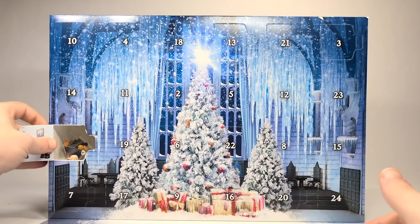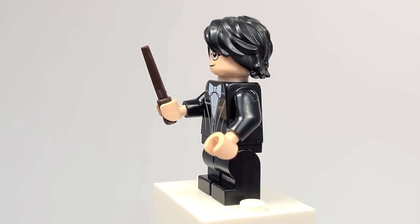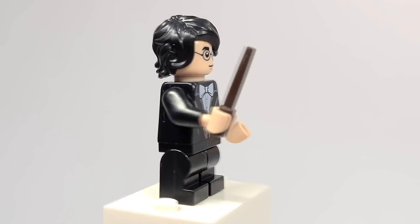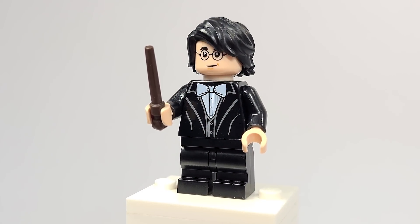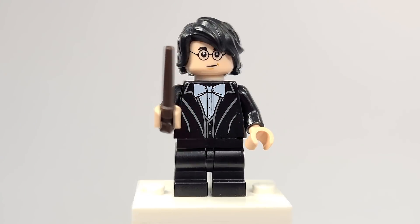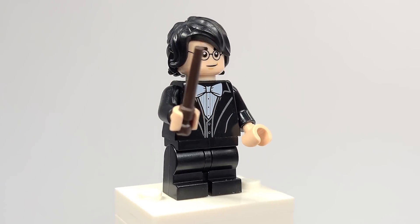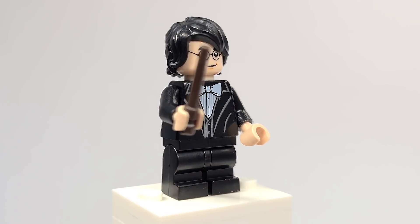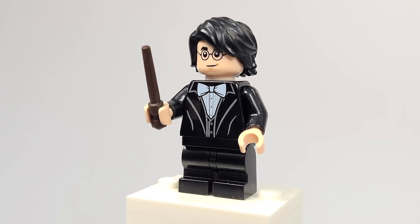So number one, we of course have Harry here in his Yule Ball outfit. This is the exact same figure from the Clock Tower from the year before. I just wish that it was a variant at least — when they're sitting down with the twins, both Ron and Harry have their blazers off. I'm just worried about what that means for next year if they're going to reuse figures. It's just strange to be getting Yule Ball figures this year.